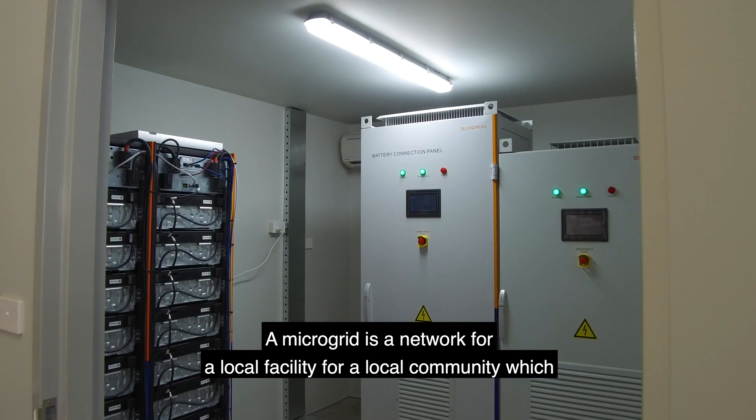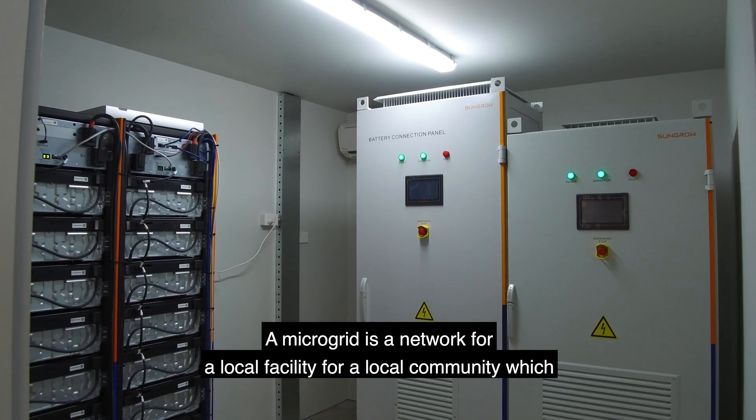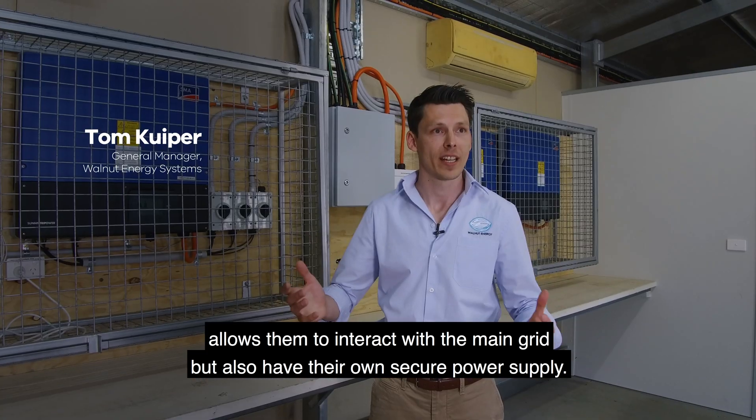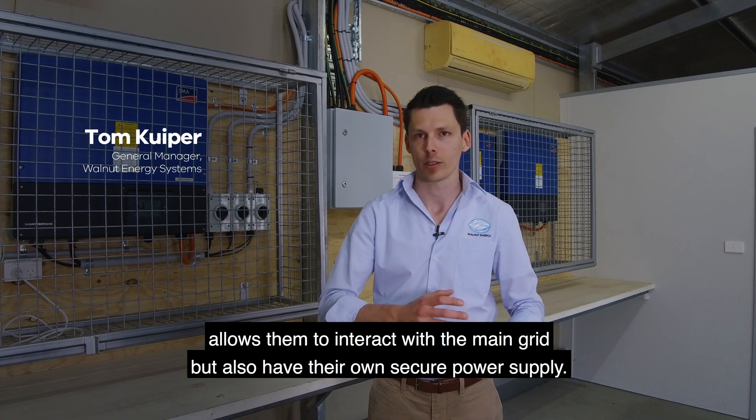A microgrid is a network for a local facility or local community which allows them to interact with the main grid but also have their own secure power supply.